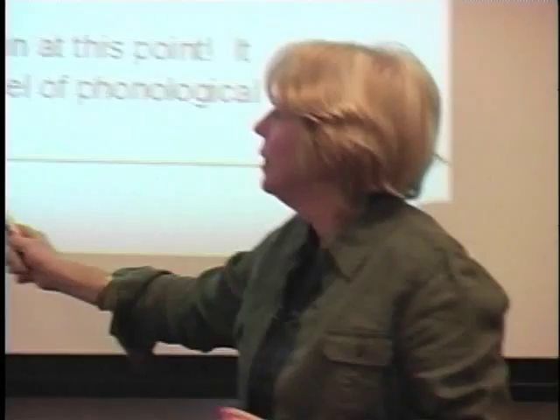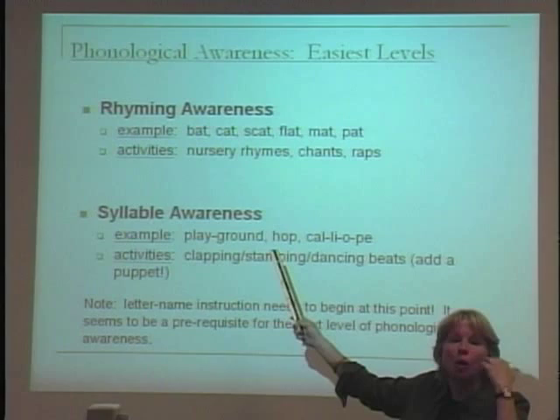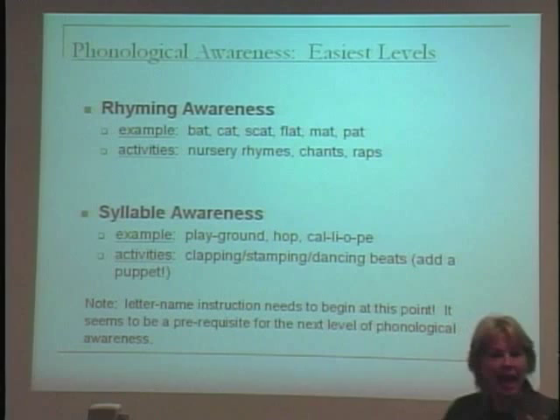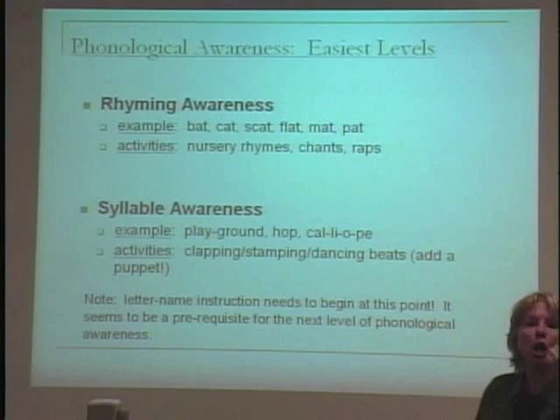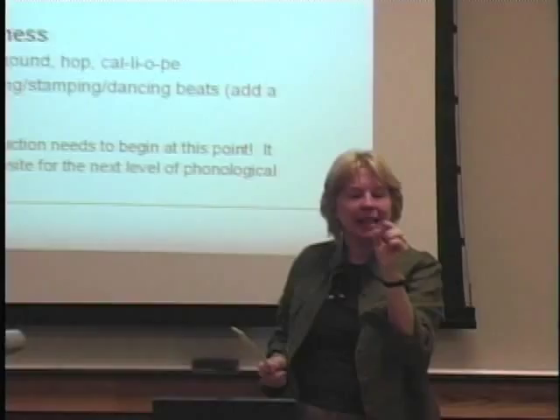If you want to get closer and closer to the phoneme level, something has to happen to trigger that — something seems to help. That something is learning your letter names, and probably messing with letters like T, B, R, getting kids to focus on the beginning of words. Alphabet work seems necessary in order to sink below these big levels of phonological awareness down toward the phoneme level.